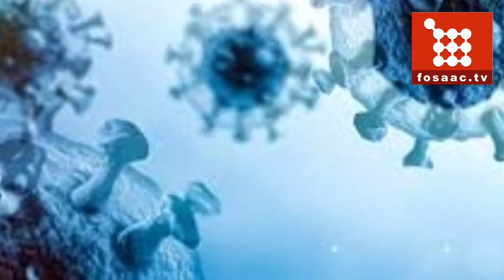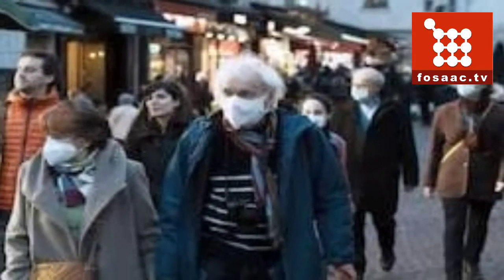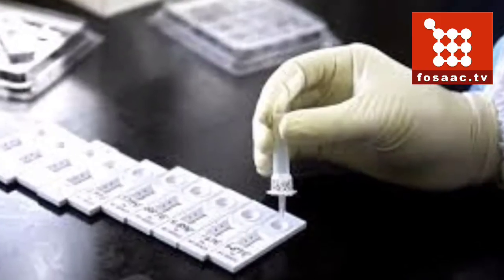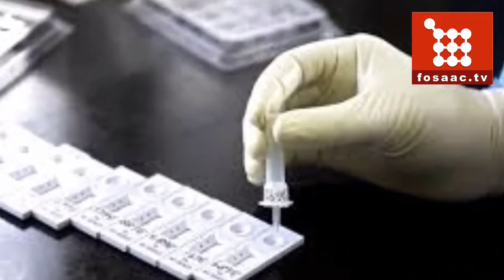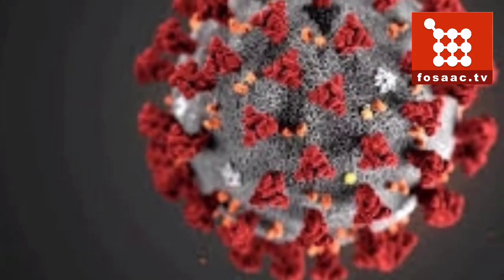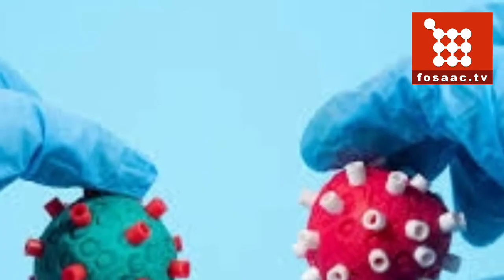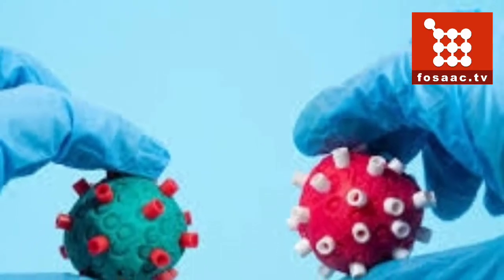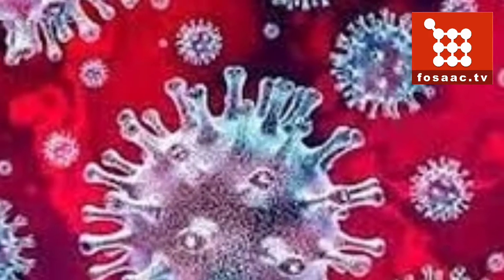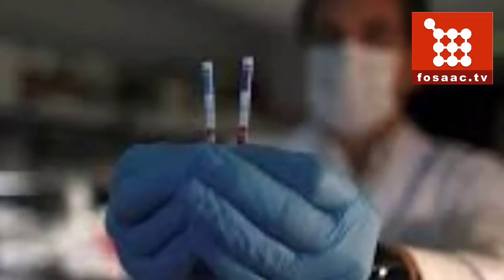From the original B.1.1.529 variant first detected in South Africa, Omicron has now split into three sub-types: BA.1, BA.2, and BA.3. No instance of BA.3 has been identified in India. In Maharashtra and some other states, BA.1 is dominantly circulating in the community, rapidly replacing the Delta variant. BA.2 cannot be identified by primers used in standard PCR tests.